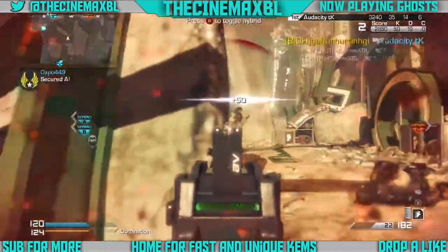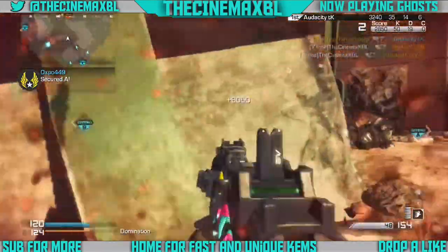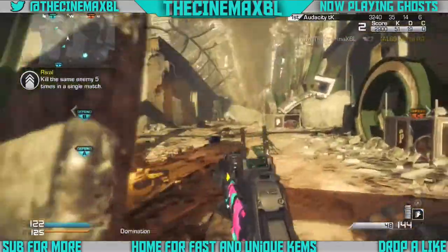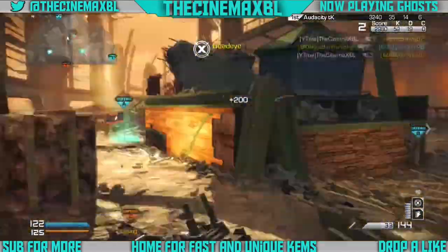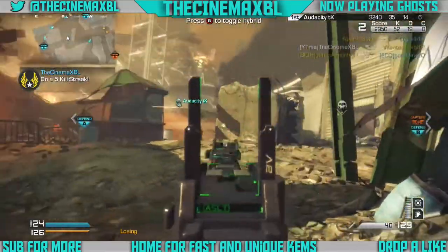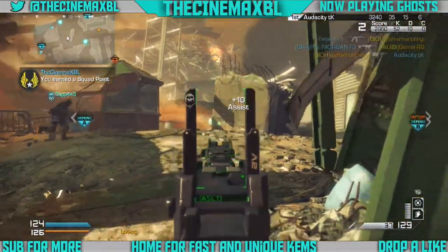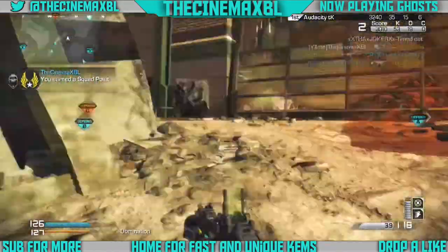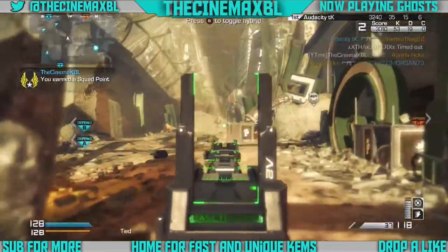So be prepared to see them. And if you guys like the thumbnail — it's like a picture of my video — it has TheCinemaXBL on the top left corner as my Twitter, my YouTube name, 'Now Playing,' 'Go sub for more,' and everything. I think it was StylesYT that made me this, so thank you to him.